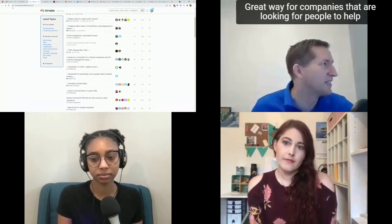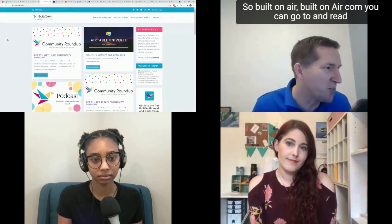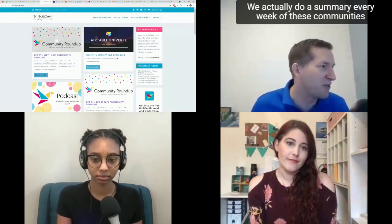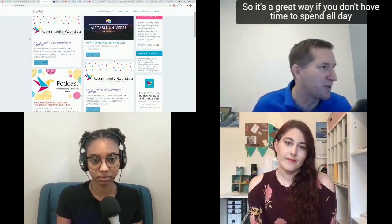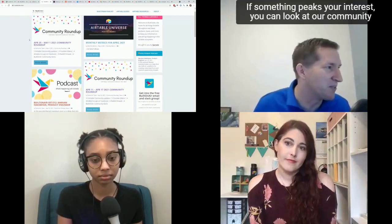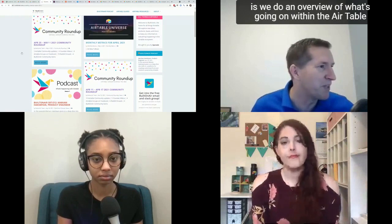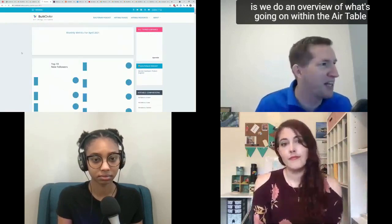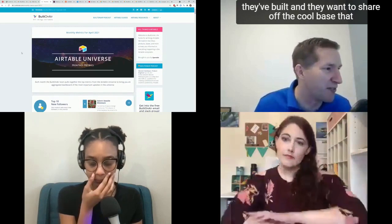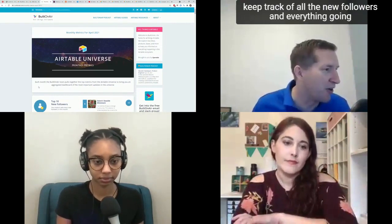The next community is our own — builtonair.com. We do a summary every week of these communities and what's new in them, great if you don't have time to spend all day inside the communities and just want an overview. We also just released an overview of what's going on within the Airtable Universe, where people post sample bases they've built and want to share. We track all new followers, new bases, and new people.